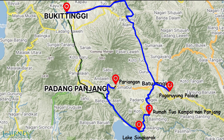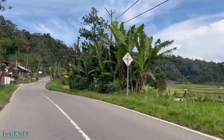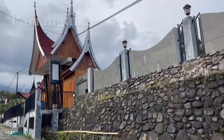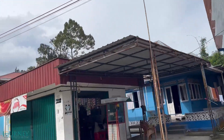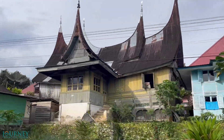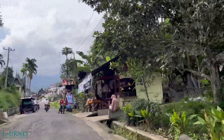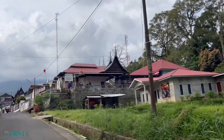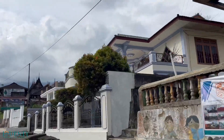We are crossing the Minangkabau highlands and approaching the southern foot of Mount Marapi. Our next stop is Pariangan village. It is believed that Pariangan is the oldest Minangkabau village in West Sumatra. There are new houses here too, but most of the houses are still in traditional Minangkabau style. They are called Rumah Gadang.